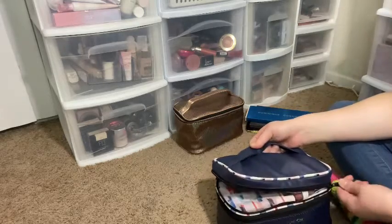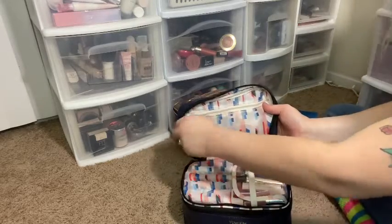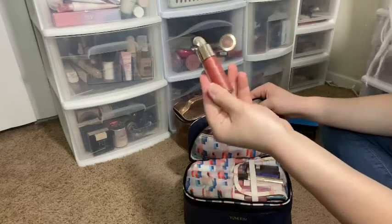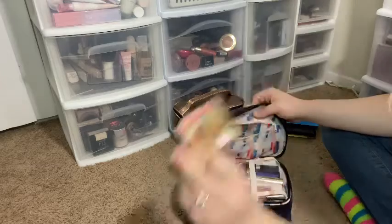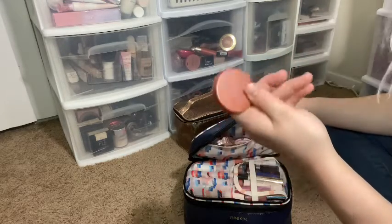This top layer is lips, and blush, bronzer, and highlighter. So for blush I have my Rare Beauty Love blush, my Cabana Boy by The Balm, and my Tarte Feisty blush.